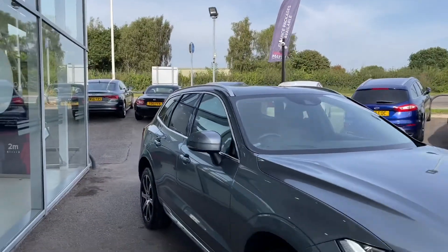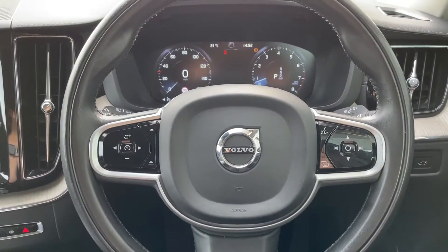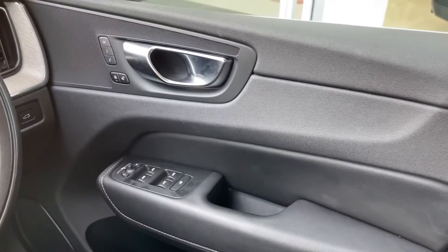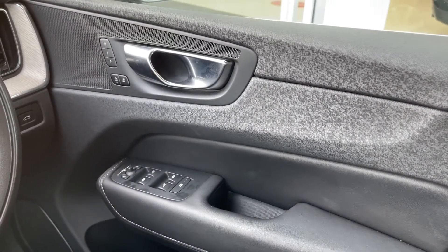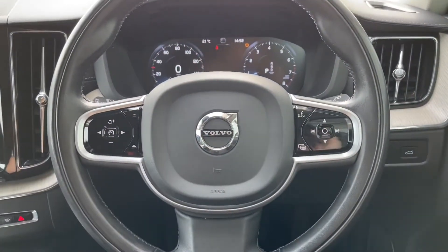Now moving on to some of the high-tech features. On your driver's side, you'll see all electric window controls, easily accessible on the driver's door. You've also got memory seats, which means the car remembers your preferred seat setting and will automatically adjust when the corresponding button is pressed.